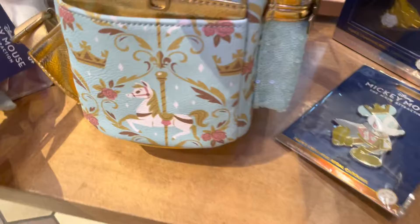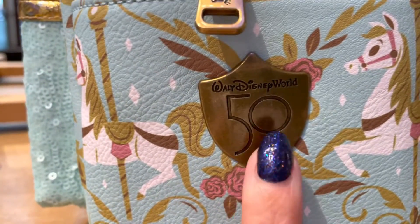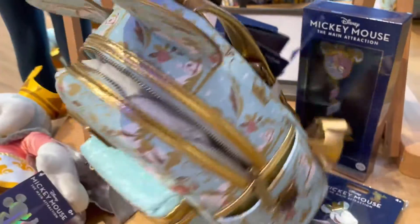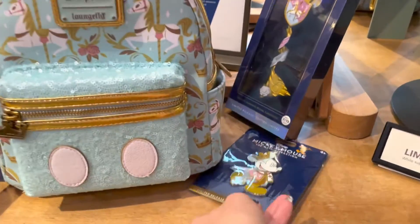Let's take a look at the sides. This one has a carousel horse here, two carousel horses there, and you get the black, the Walt Disney World 50. It's super, super cool. Gold straps, gold trim — it's a very royal bag, but it still has that pastel feel, which I love.